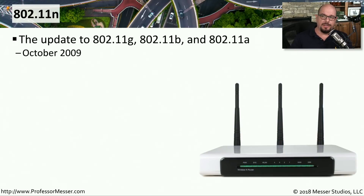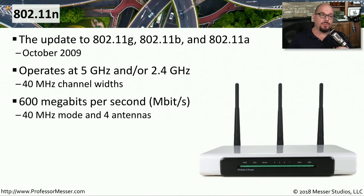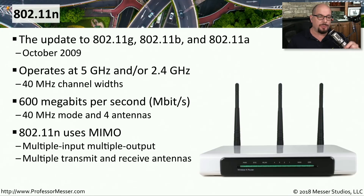In October of 2009, we saw an update to 802.11a, b, and g with the 802.11n standard. This allowed connectivity at both 2.4 gigahertz and 5 gigahertz frequencies, with throughputs up to a theoretical maximum of 600 megabits per second. One of the ways we achieved these larger bandwidths was through a technology called multiple input, multiple output, or MIMO — sending many streams of traffic across the same frequencies to increase total throughput.